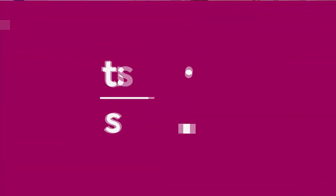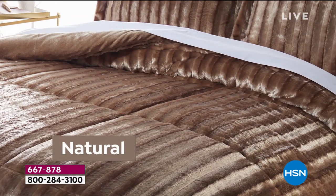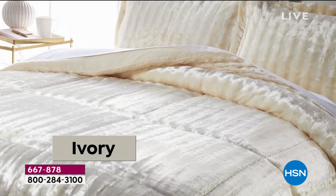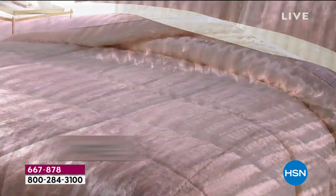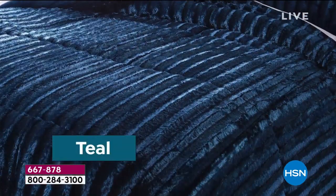This is a bed you will never want to get out of. If you're addicted to Netflix like I am, this is not the comforter for you, because you will never get out of bed. You will never click 'yes I'm done' — you will be streaming show after show after show.